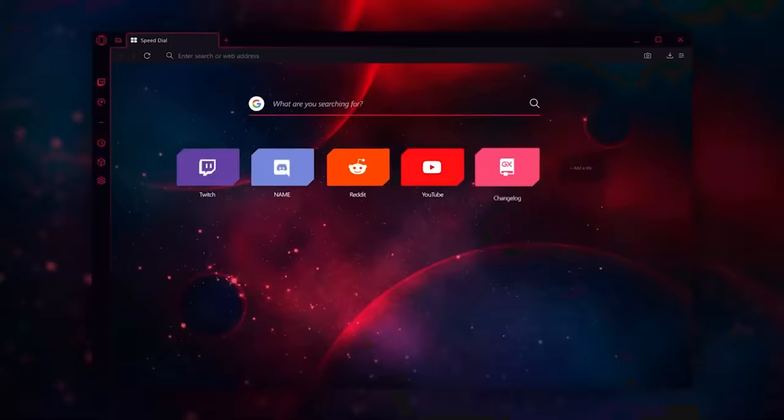Opera GX is free to download, and you can get it now by clicking the link in the description. Thanks again to Opera GX for sponsoring today's video, and enjoy.